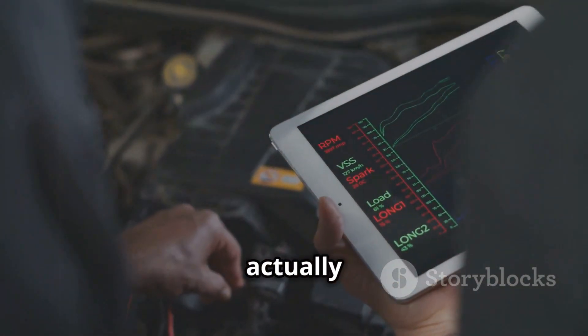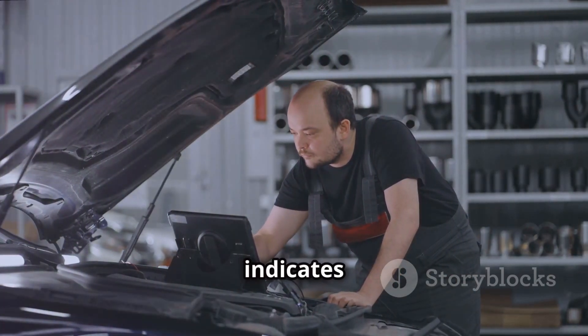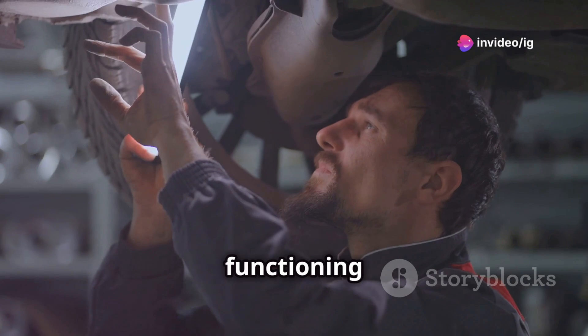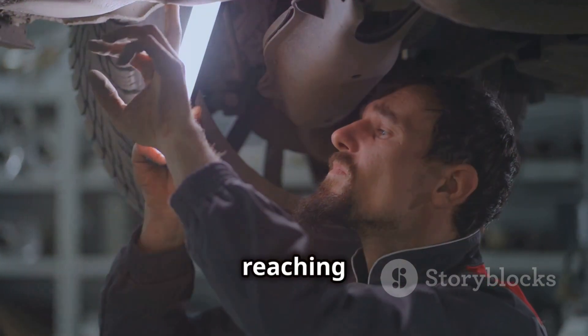So, what does P0091 actually mean? The P0091 code indicates fuel pressure regulator 1 performance problem. Essentially, it means that the fuel pressure regulator isn't functioning properly, which can lead to either too much or too little fuel reaching your engine.